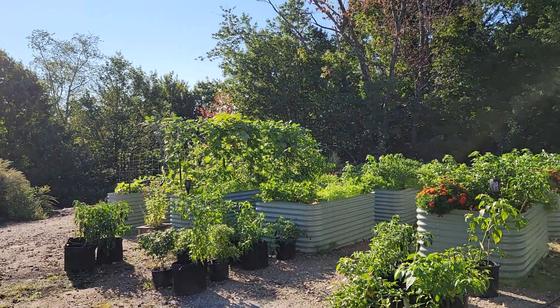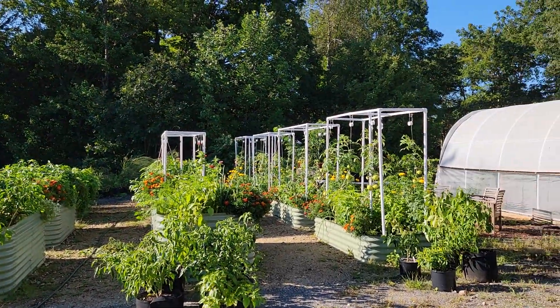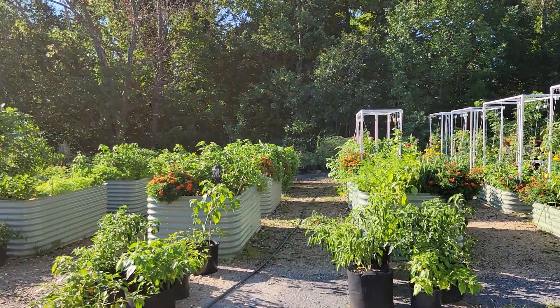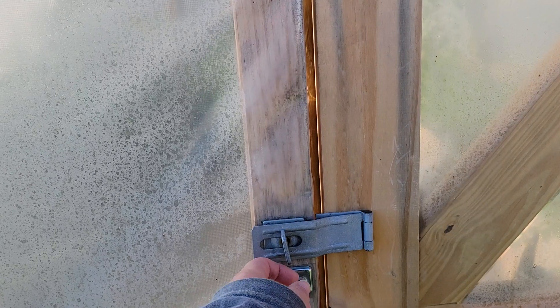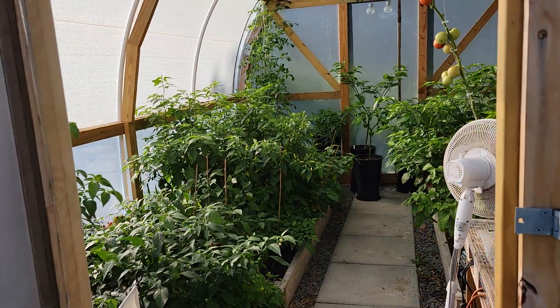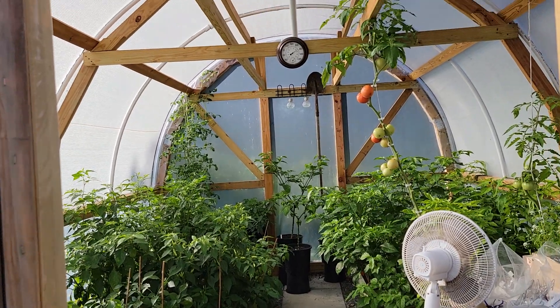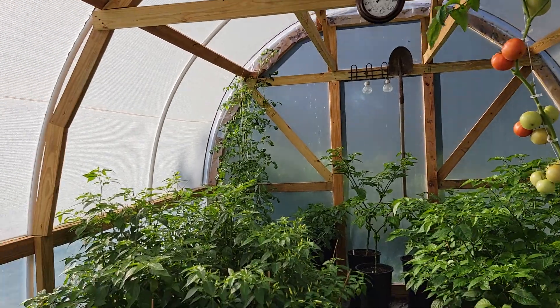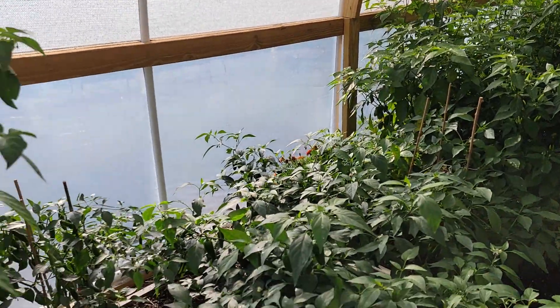This is a lot going on for an early September garden, which is always nice. Going into the greenhouse — it's already 80 degrees in here and I think it's like 65 outside, so that's another reason to have the greenhouse.